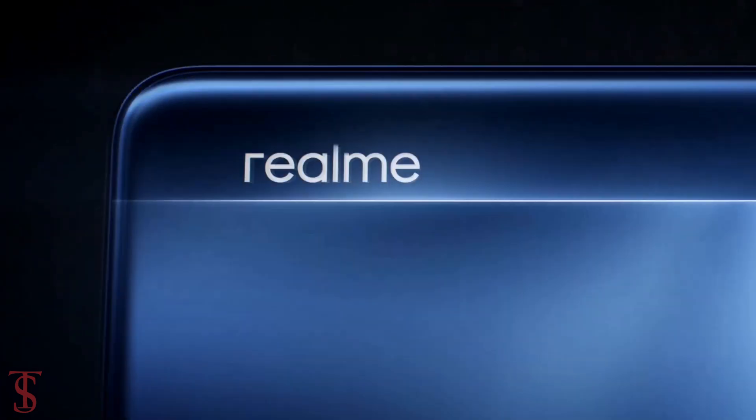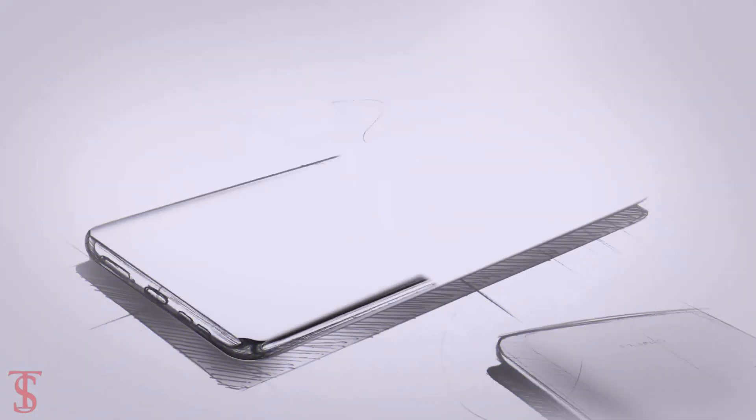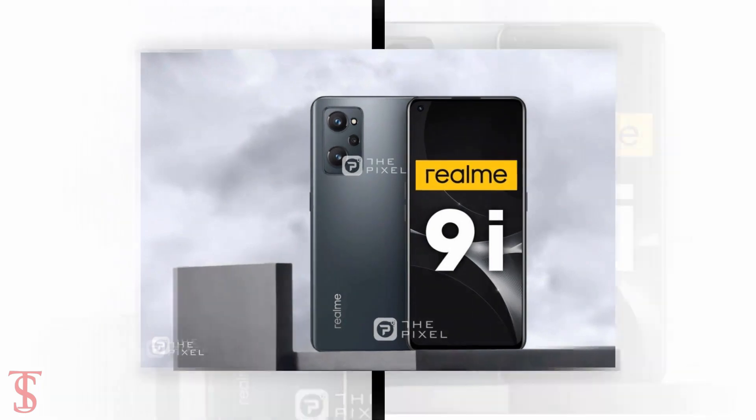Realme is reportedly gearing up to launch its upcoming smartphone called Realme 9i. And before the launch, the smartphone renders and key specifications have surfaced online by a Vietnamese site called The Pixel.